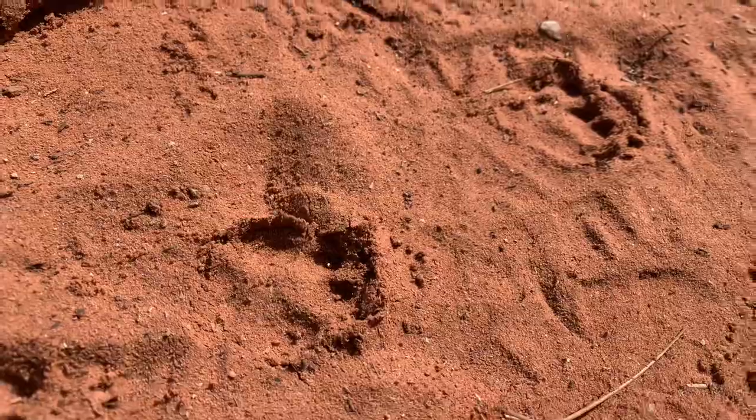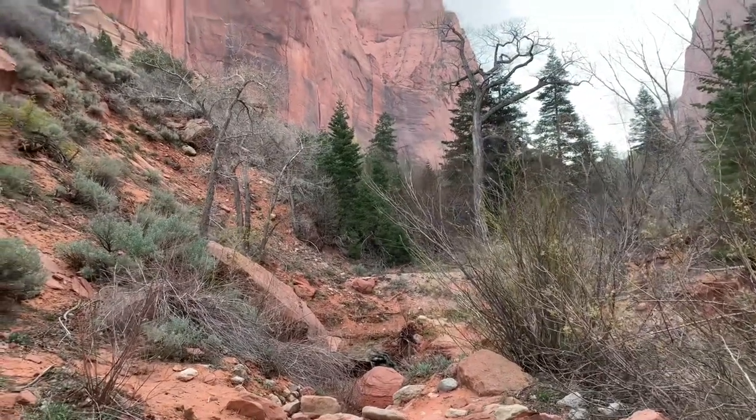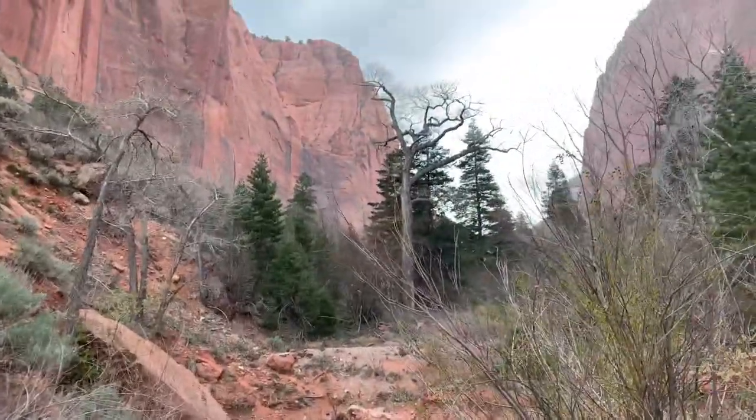Those are definitely mountain land tracks. All right, here we go. I wanted nature, I got it. It's beautiful.